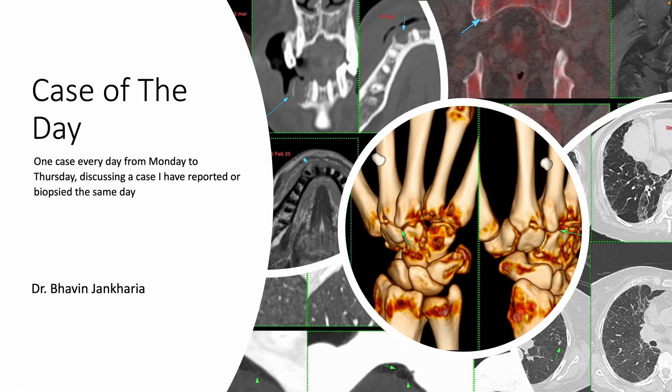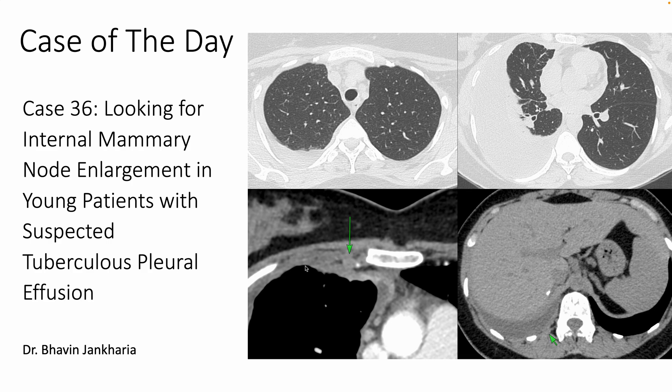Welcome to Case of the Day. Today we are ending the 9th week with case 36, and I will see you back on Monday with the 10th week. Today we are looking at internal mammary node enlargement in young patients with suspected tuberculous pleural effusion — a very long title.